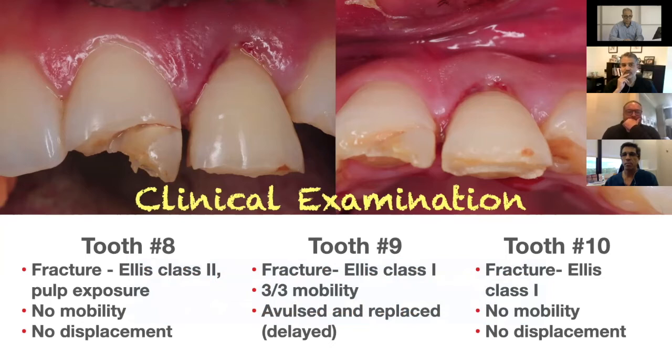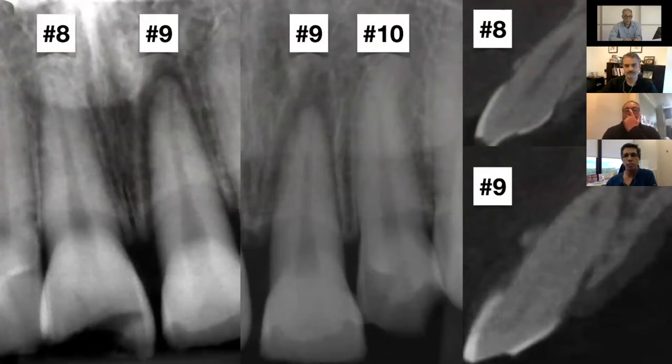The clinical exam showed teeth number eight, nine, and ten were involved. Tooth number eight had an Ellis class two fracture with pulp exposure but no mobility or displacement. Tooth number nine had an Ellis class one fracture with three-out-of-three mobility — that was the avulsed tooth, replaced in a delayed fashion. Tooth number ten had an Ellis type one fracture with no mobility and no displacement.